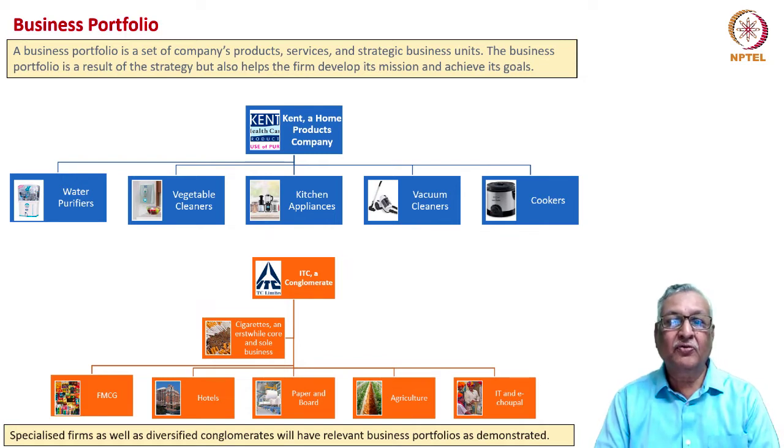Let us take two examples — one of a focused company and another of a conglomerate. Kent is a household name in home products and appliances. It has five business units: water purifiers, vegetable cleaners, kitchen appliances, vacuum cleaners, and cookers. These are not easily substitutable for each other, although they belong to the general category of home products. Which product lineup is more interesting in terms of revenue and profitability is often the decision faced by a company like Kent.